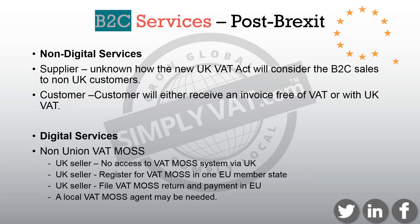In terms of the provision of non-digital services to private consumers, these are now accounted for where the supplier is based. For digital services to EU private consumers, you're going to have to apply for what's known as the non-union VATMOSS registration. After Brexit, as a UK seller, you won't have access to the VATMOSS system via the UK. You'll have to choose another member state to register in, and you may need a local VATMOSS agent or fiscal rep that's going to act on your behalf. So that's going to mean a little bit more paperwork.